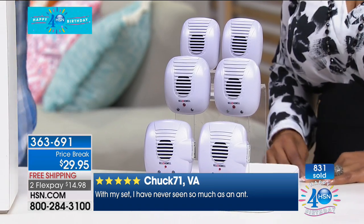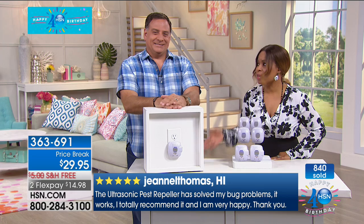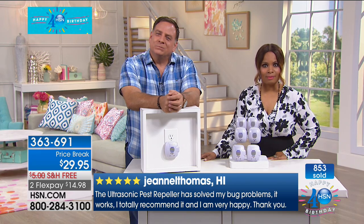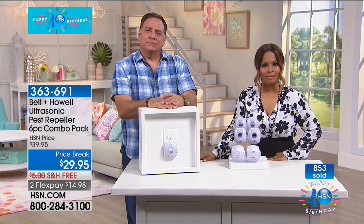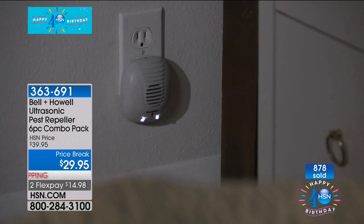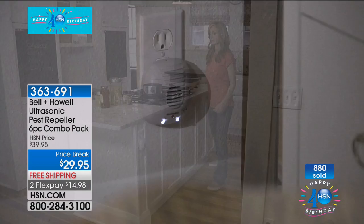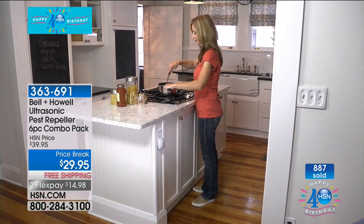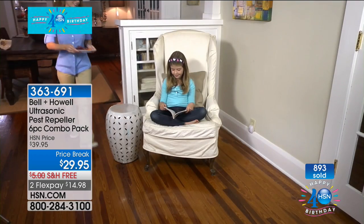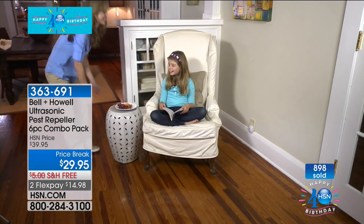We're going to go to our phone lines and say hi to Donna, who's calling from Indiana. I'm Marlo and this is Lou. Donna says: before she saw what we had on TV, she had bought one at a farm store and plugged it in. Last fall there was a mouse rummaging around in the wall. She plugged that cheaper one in, and within 30 seconds that thing was gone — and she hadn't heard from it since.